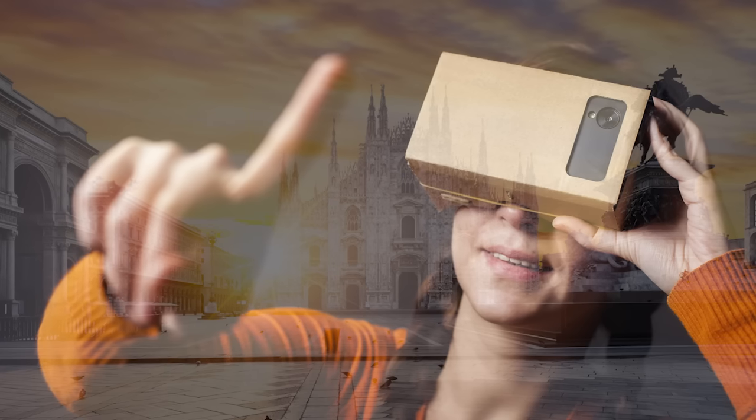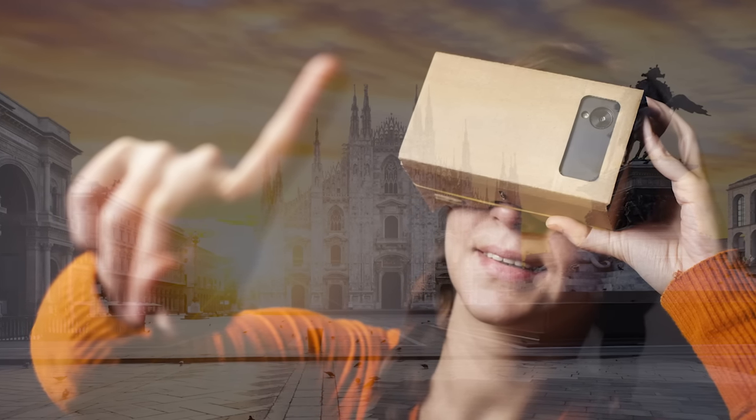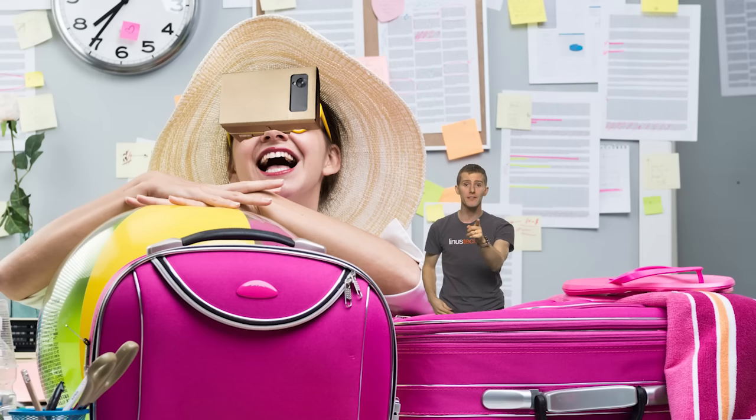Street View also now works with Google Cardboard, allowing you to experience locations around the world in virtual reality with your smartphone — not a bad idea if you really wanted to see some far-off location but can't afford to get on a plane.